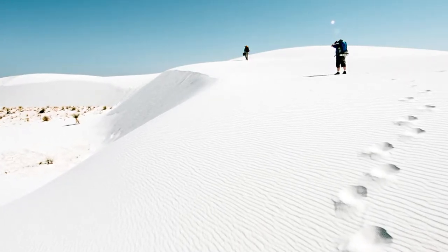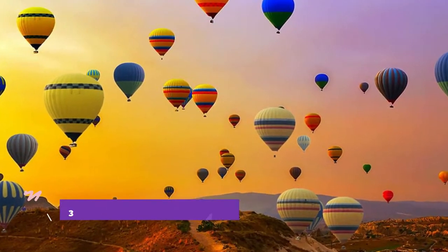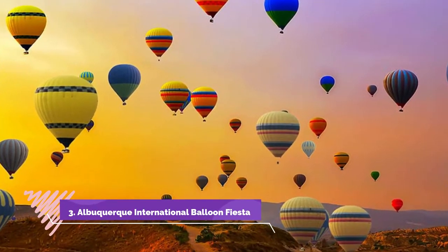Here, gleaming white gypsum sand has built up into an extraordinary landscape of dunes up to 60 feet high, which are constantly displaced by the wind.